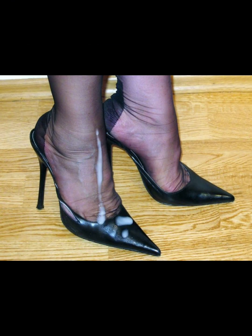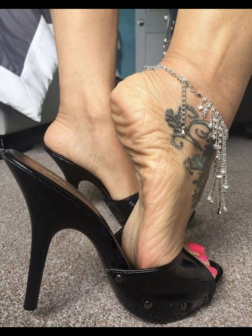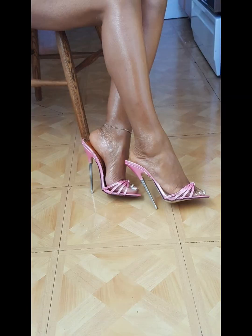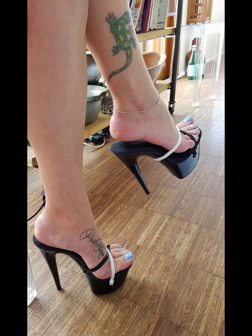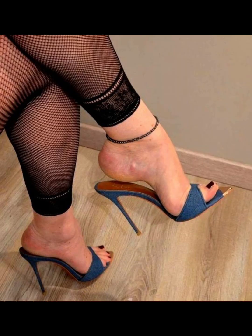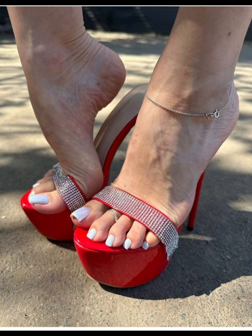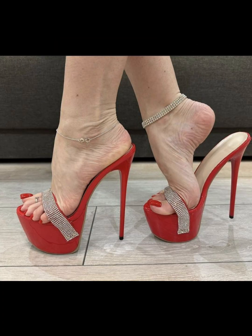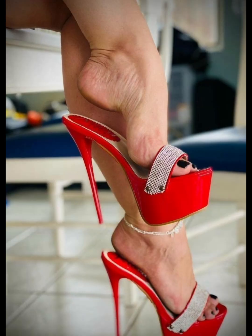High heels pumps are a staple in women's fashion, renowned for their sleek design, comfort, and versatility. They typically range in height from 2 to 5 inches. These shoes feature a closed toe and a slender heel, creating a streamlined silhouette that elongates the leg and adds a touch of sophistication to any outfit. Made from a variety of materials including luxurious leathers, satins, and metallic finishes, high heels pumps can be dressed up or down to suit any occasion, whether you are wearing a formal gown, a business suit, or a little black dress.